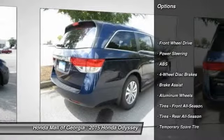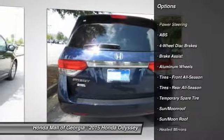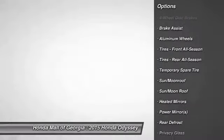Steering wheel audio controls. Anti-lock braking system. Traction control. Power passenger seat.